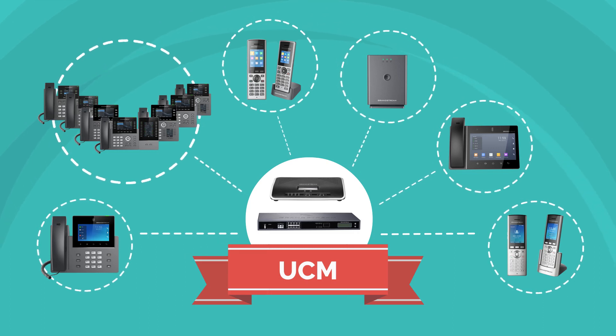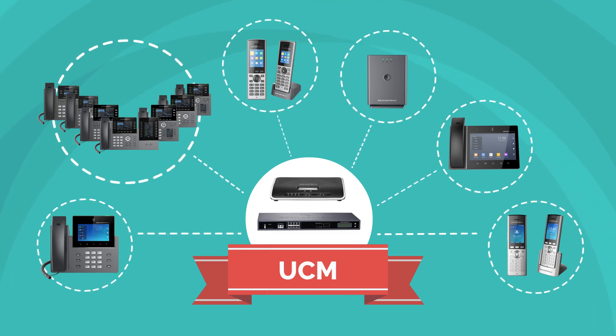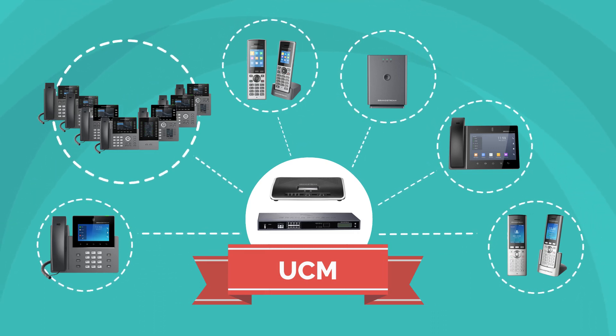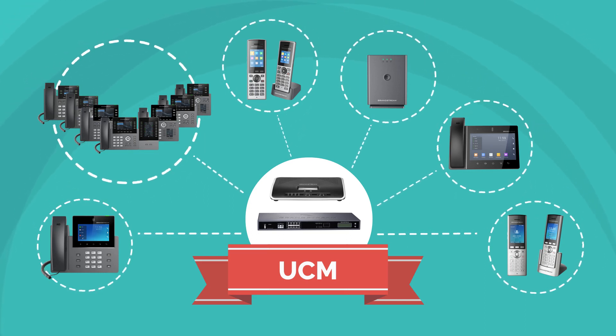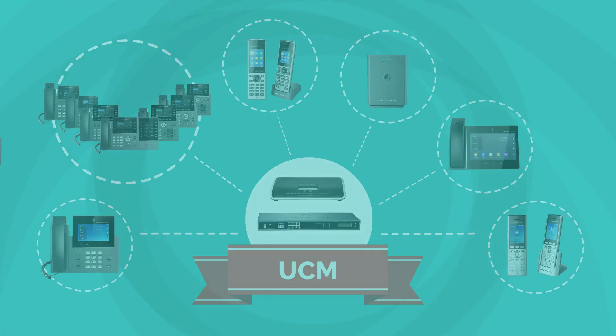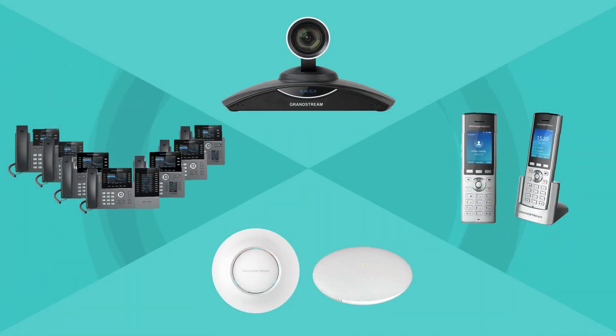Our UCM series of IP PBXs can manage and streamline all business communications to enhance the way that you work. These devices unify all endpoints under one network including IP voice phones, IP video phones, video collaboration devices, wi-fi phones, and DECT solutions.